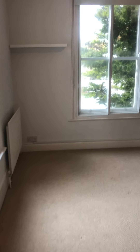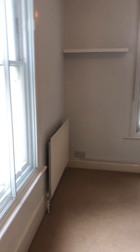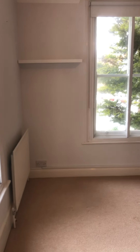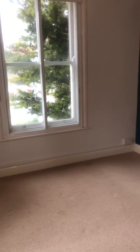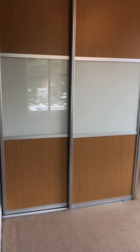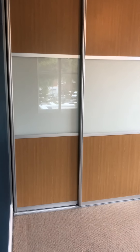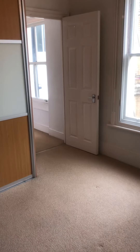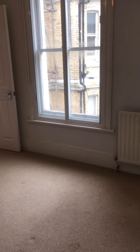Through to the bedroom. Double aspect, super bright room. The measurement for this is 3m 3 x 3m — that's an approximate maximum measurement. What you have got is a very large fitted wardrobe with hanging space and shelving, so you don't really need a wardrobe. Double bedroom.